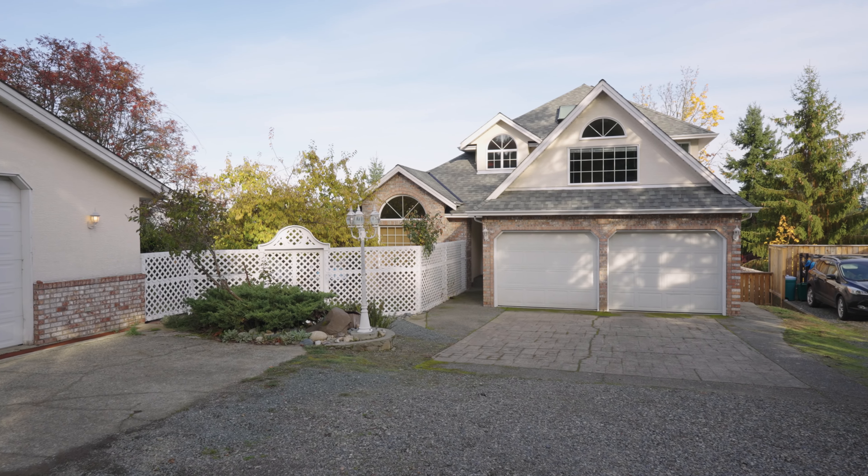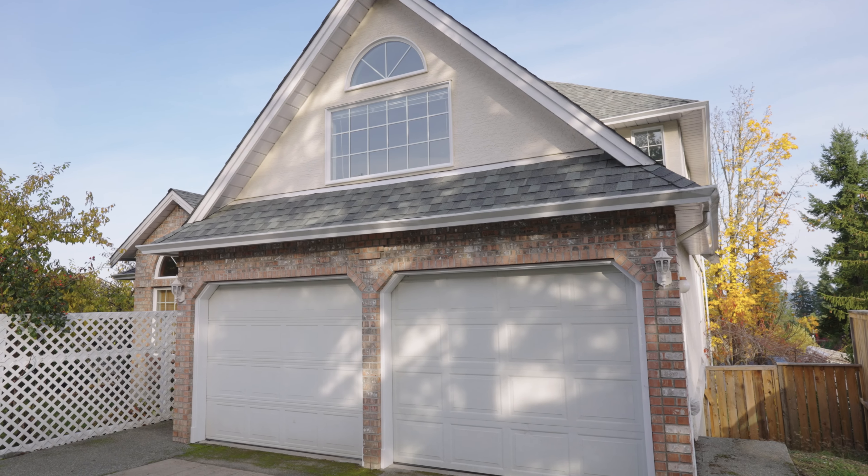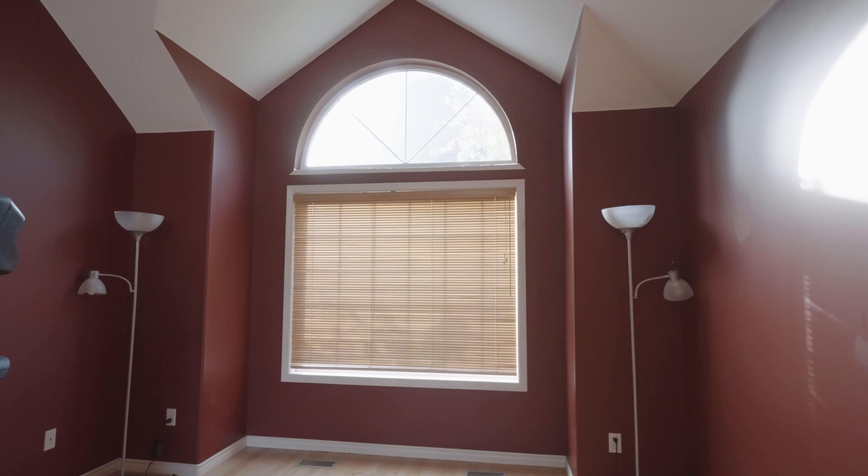Both the roofs on the house and the main shop have just been replaced. The home itself is approximately 3,385 square feet spread out over three levels, complete with a two-car garage.